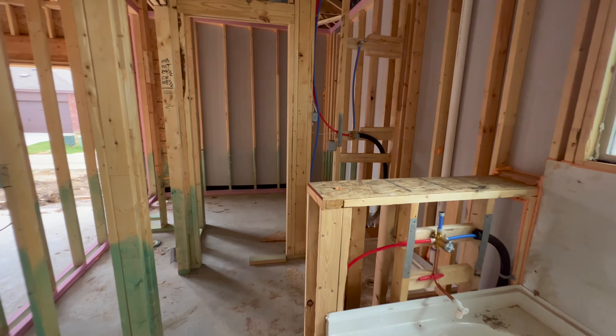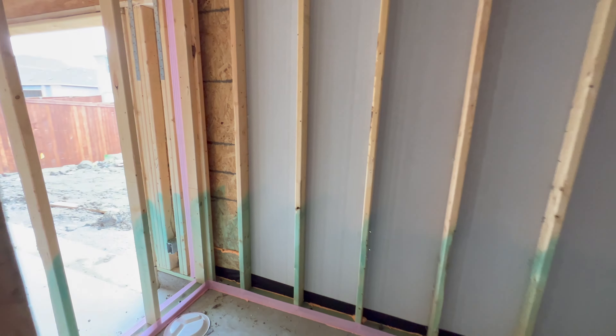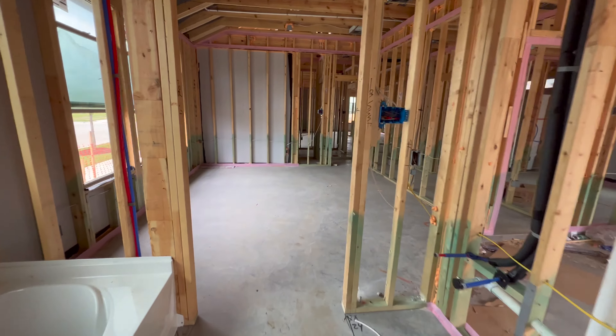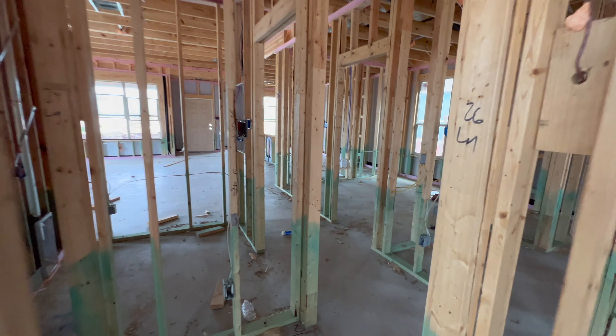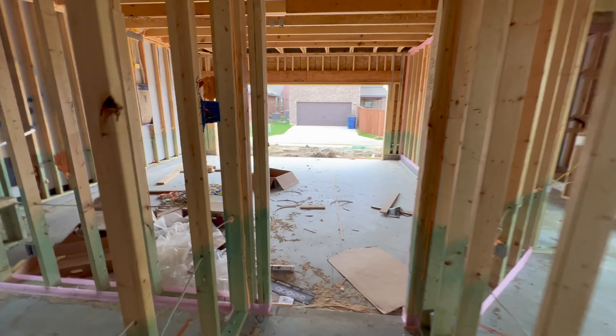It is good to see your brick in the front though. The brick delays, as you guys know, have been crazy. So just knowing and seeing the supplies in hand on the job site is reassuring to me. It's nice to have that kind of checked off our list.